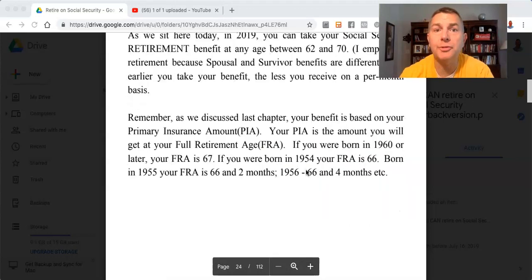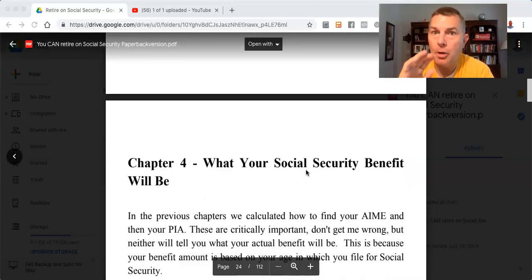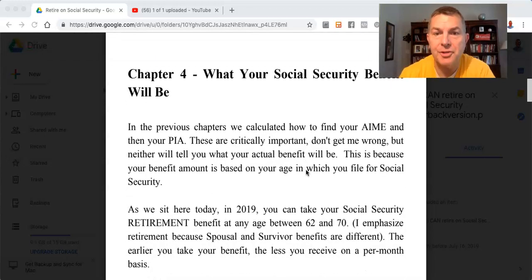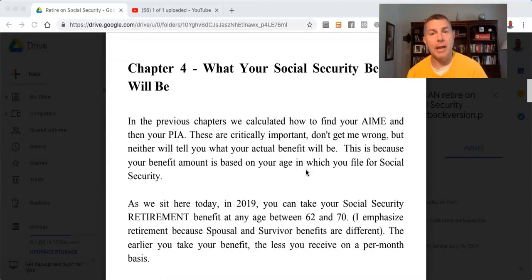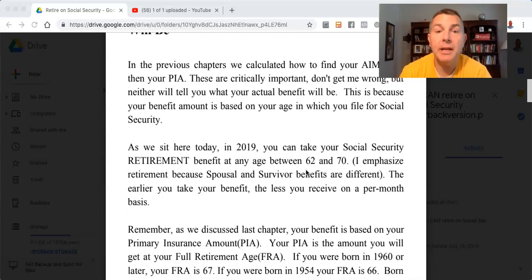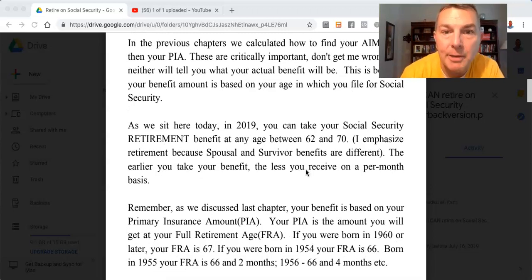You can retire on Social Security. Chapter 4: what your Social Security benefit will be. In the previous chapters, we calculated how to find your AIME and then your PIA. These are critically important, but neither will tell you what your actual benefit will be. This is because your benefit amount is based on the age at which you file for Social Security. As of 2019, you can take your Social Security retirement benefit at any age between 62 and 70.